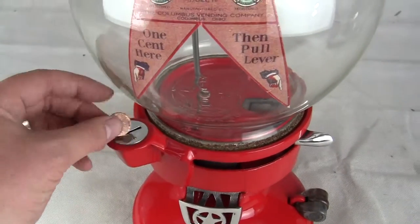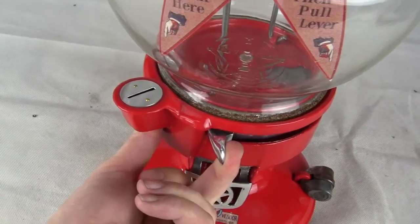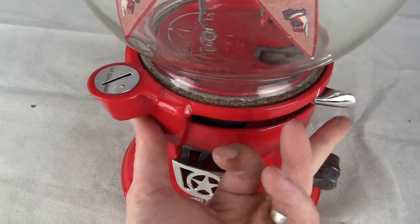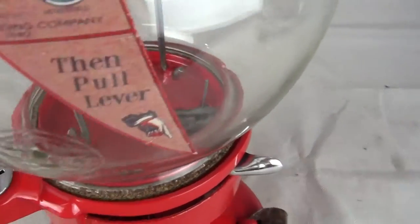What you do is take a penny, drop it in the slot, pull the handle from back to front, and then release. It snaps back into position and you collect your candy, peanuts, or gum down below.